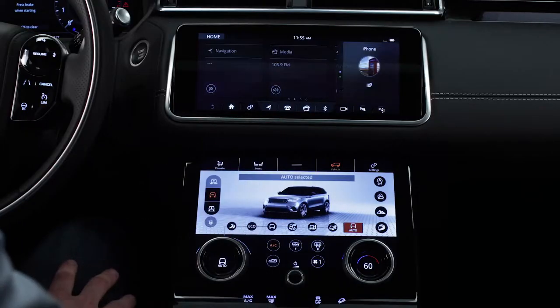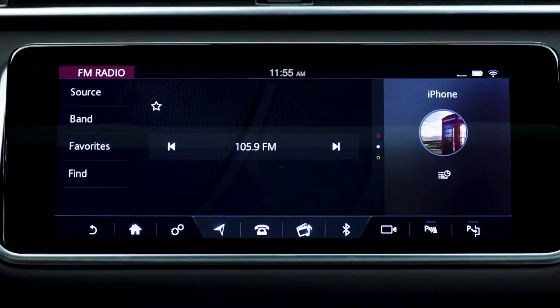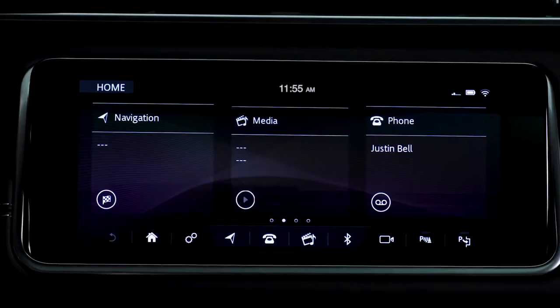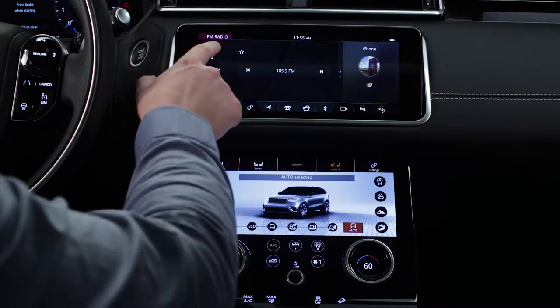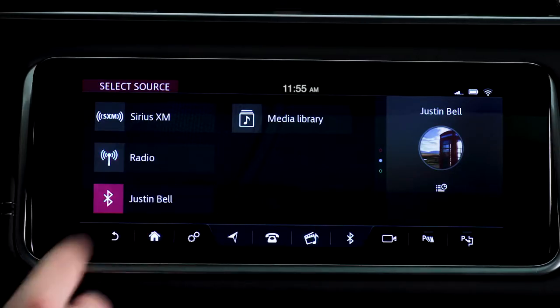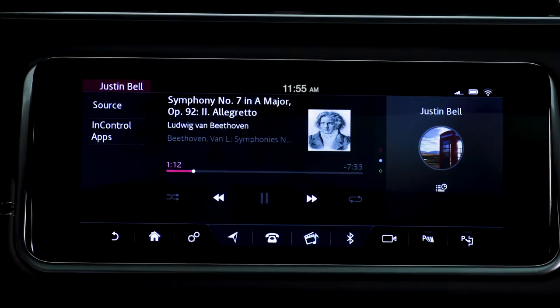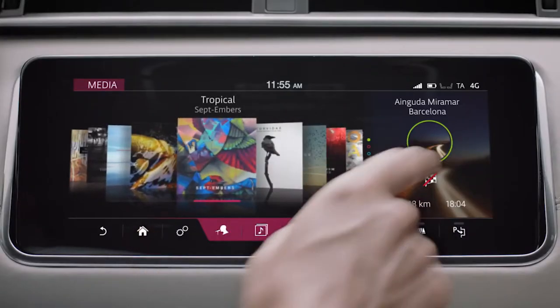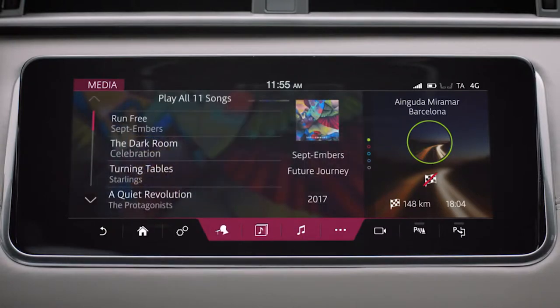There's a useful side panel that contains a subset of the functionality of the main features. Media gives the user access to all of the content connected to the vehicle, such as radio, Bluetooth, and USB. Depending on the source, they're able to play, pause, skip, shuffle, and repeat. When browsing the media libraries, multiple display options are available.